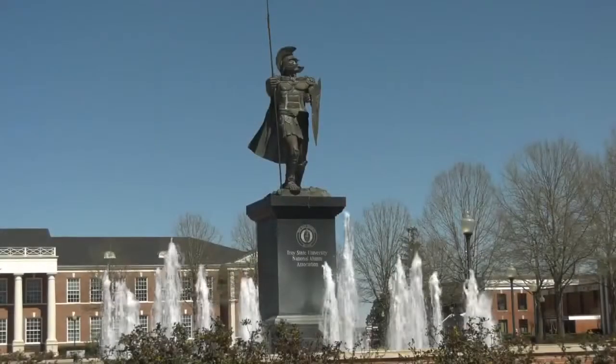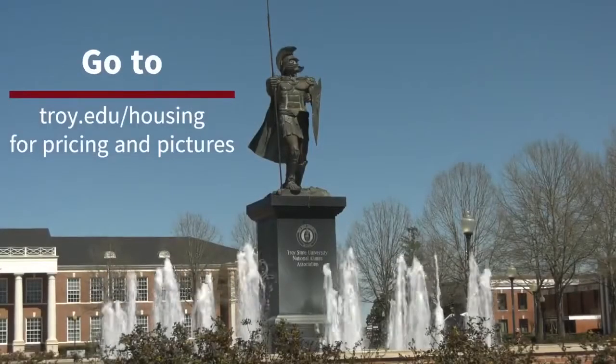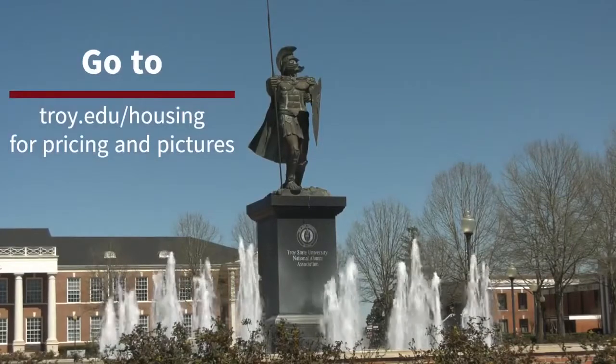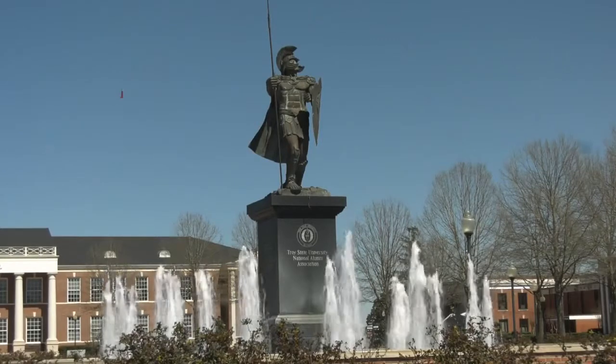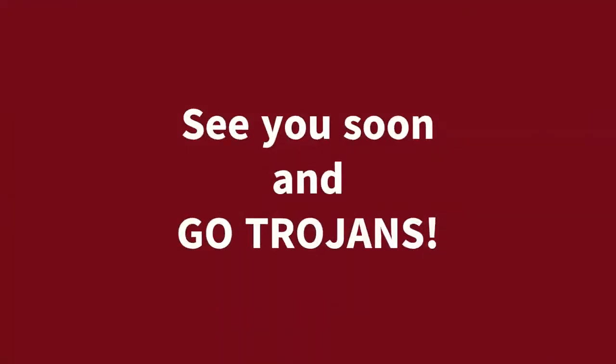Curious about which dorm is best for you? You can go online to Troy's housing website at troy.edu/housing for dorm costs and pictures. We hope to see you soon and remember, Go Trojans!